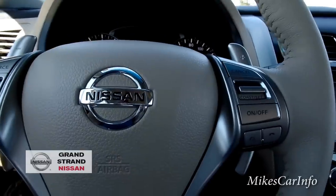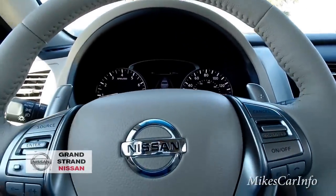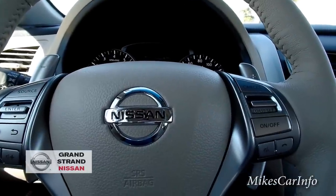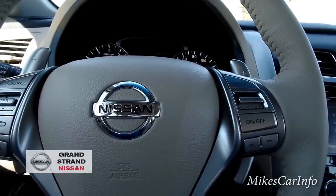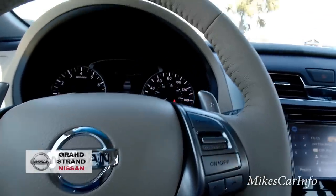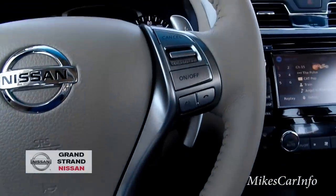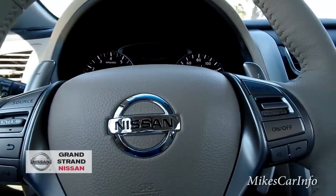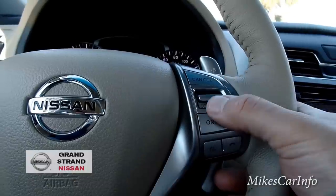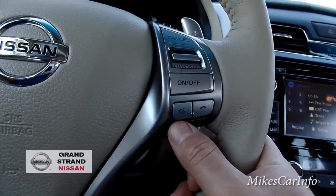The steering wheel is a leather-wrap steering wheel with stitching, and it matches the seats. A lot of cars just have a black steering wheel, but this one actually has the tan interior and the tan steering wheel, which is pretty cool. Cruise control is on the right — you can set it and adjust your speed that way.